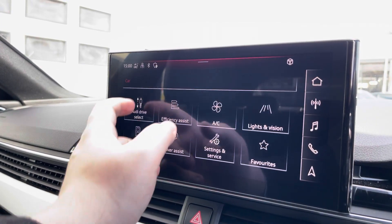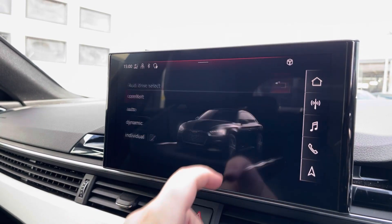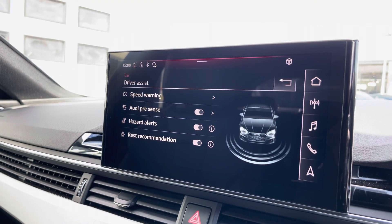Another great feature is the Audi drive select, where you can choose your preferred drive mode for any journey between comfort, auto, dynamic or individual. We also have the driver assist, which can be adjusted to your driving preference for any journey.